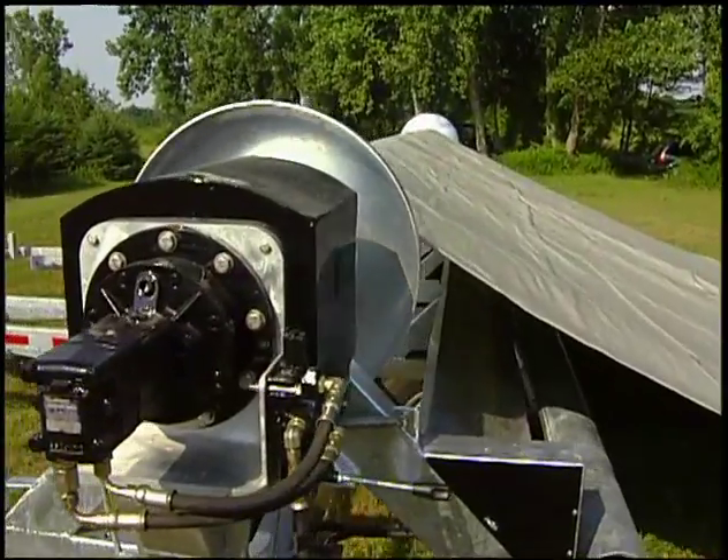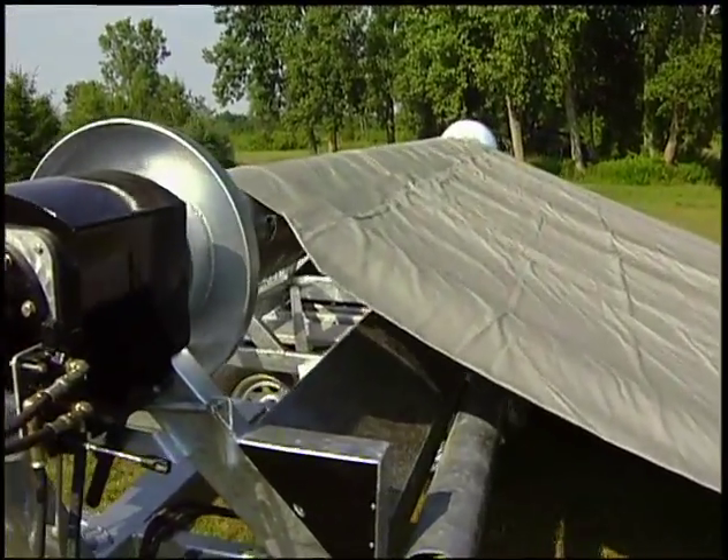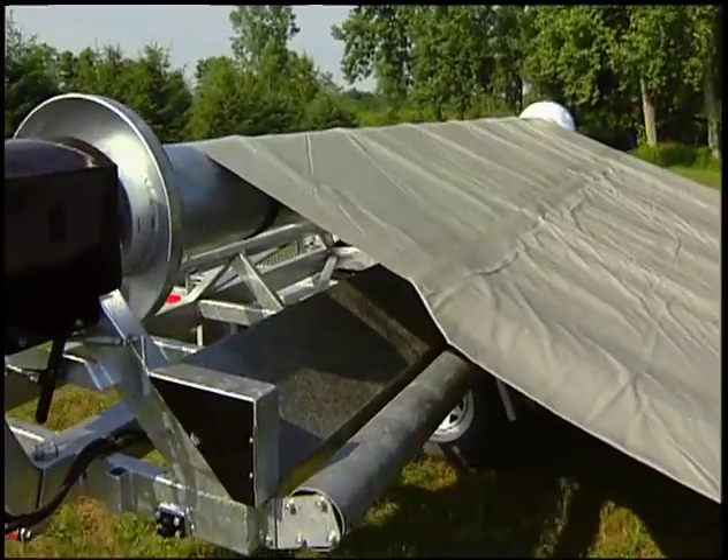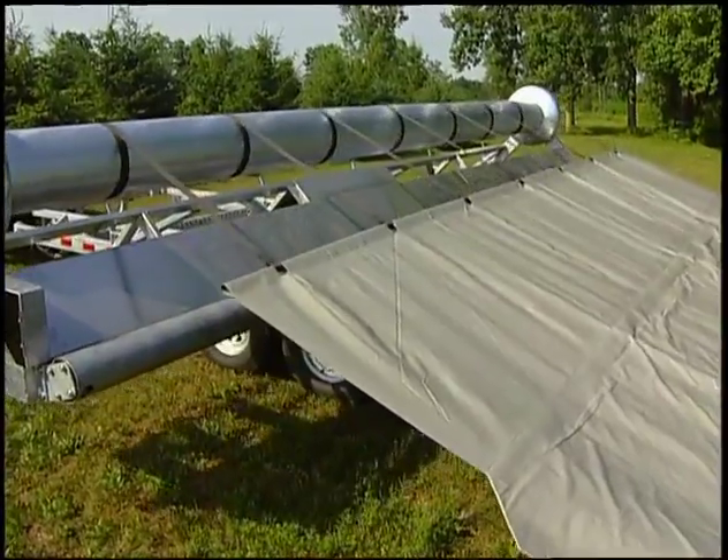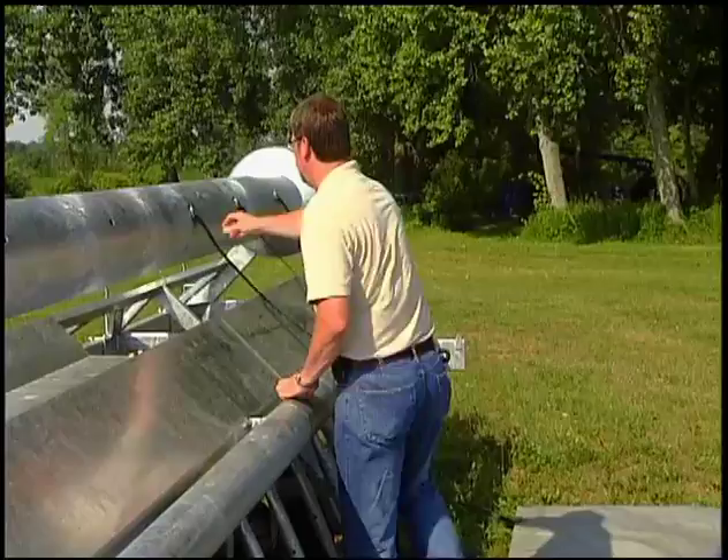The bag can be positioned safely on different ground surfaces, but care should be taken to make sure the area is level and clean of sharp foreign objects. The whole procedure can be done very easily by one person.